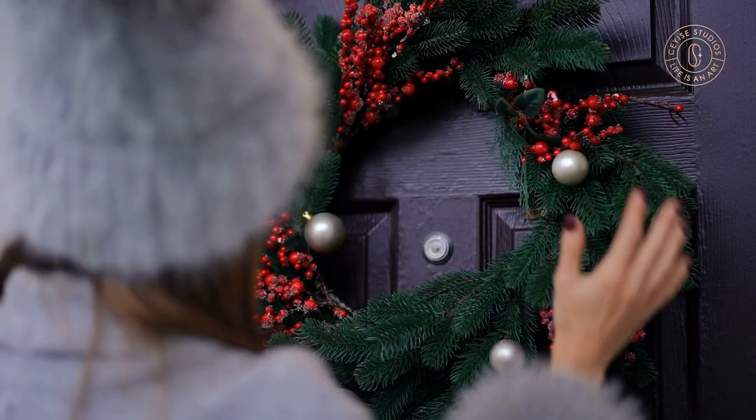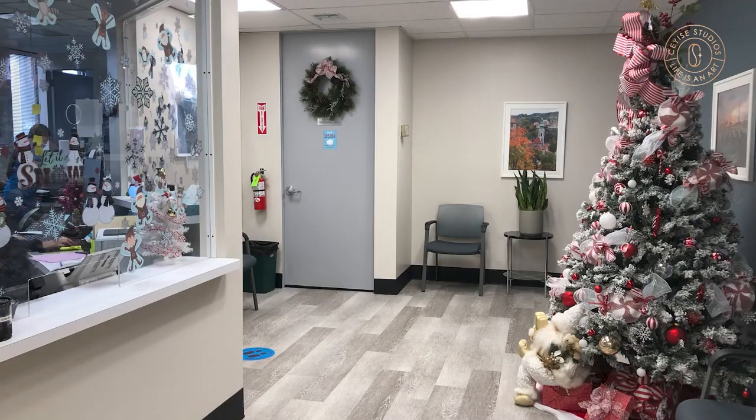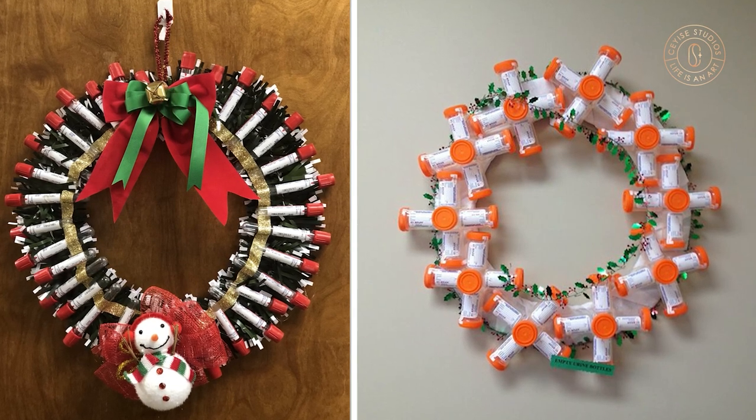4. Door Wreaths. Wreaths are cute and subtle ways to spread holiday cheer. Place one on the front door of the waiting room and any other door that people often use. You can even decorate them with tiny medical bottles, vials, medical gloves, or even paper masks.